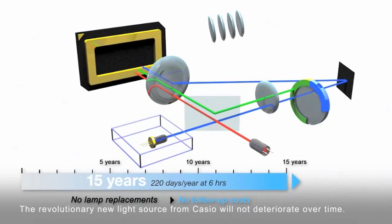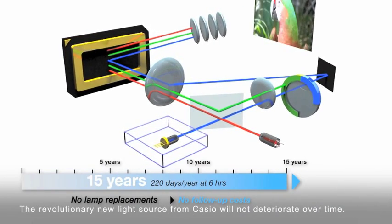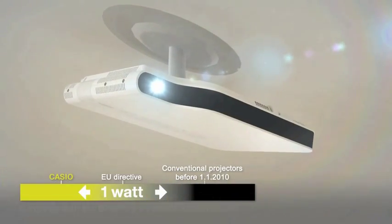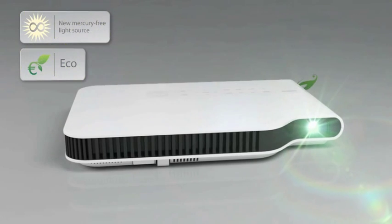This cost-efficient series lowers maintenance costs by eliminating the need for expensive replacement lamps or filters, while minimal power consumption helps lower overall energy costs. Lamp-free means mercury-free.